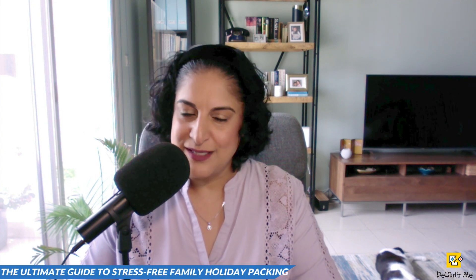Welcome to another new episode of the Get Organized with Declutter Me podcast with myself, Shalina. I hope you're well wherever you are in the world. Today, we're going to talk about a topic that can be both exciting and overwhelming: packing for a summer holiday with the family. Summer holidays are a time for relaxation, fun and making memories with our loved ones. But before we can enjoy all of that, we need to go through the packing process. I'll be sharing my top tips on how to pack efficiently and effectively so you can enjoy a stress-free holiday.